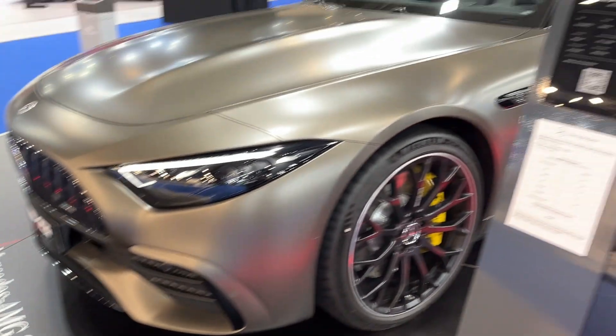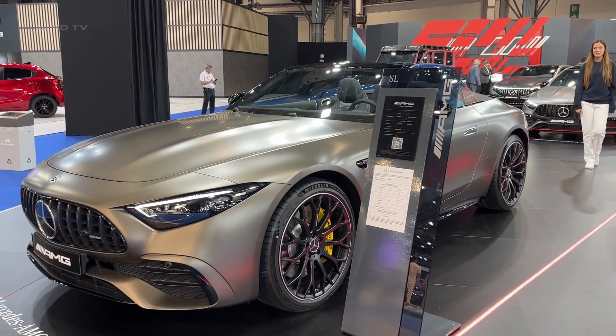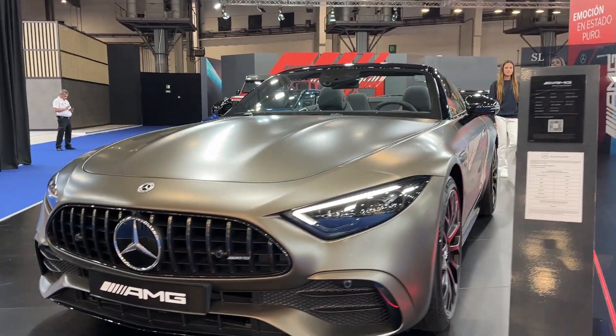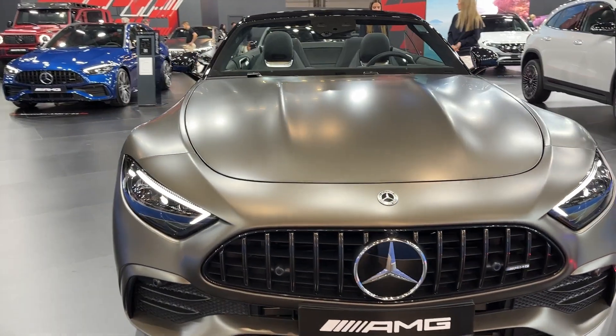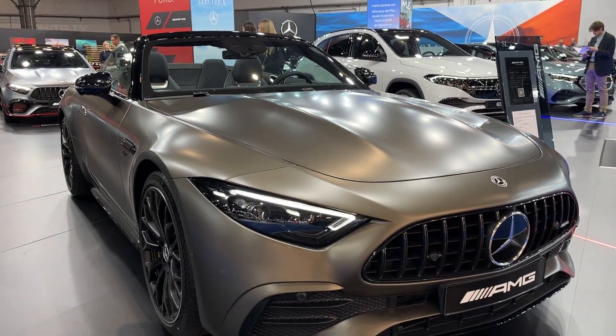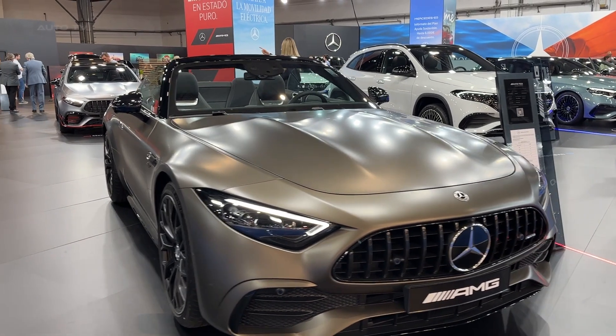The 2023 Mercedes-AMG SL43 holds a stoic competition against luxury sports cars in its class, with its pricing starting at $67,950. Although it sits on the expensive side of the luxury sports car market, its high-quality materials, advanced technology, and impressive performance make it a compelling option for those looking for a luxury sports car.